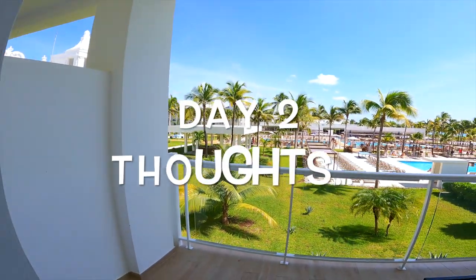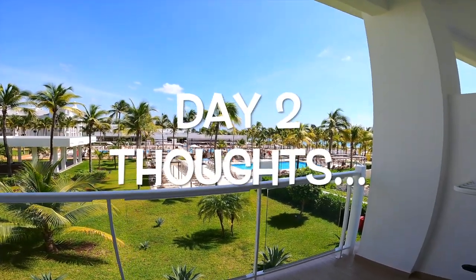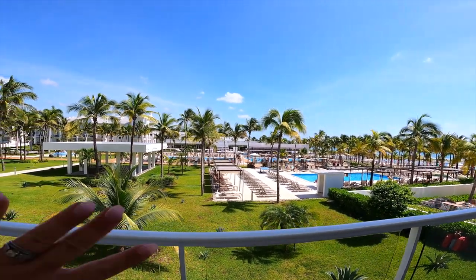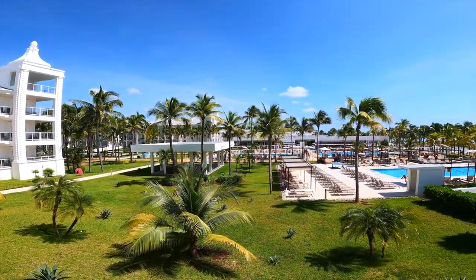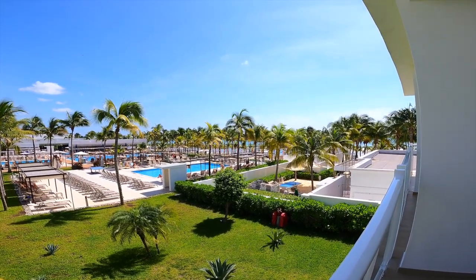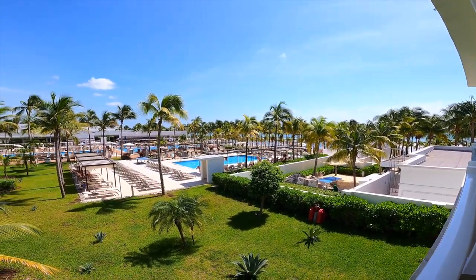If the video quality starts to look a little different, it's because I'm going back and forth from my phone to the GoPro, but it does give a nice wide zoom. Everybody always asks what I film on — I typically just use my iPhone 12. The video quality is perfect for vlogging but it drains the battery.